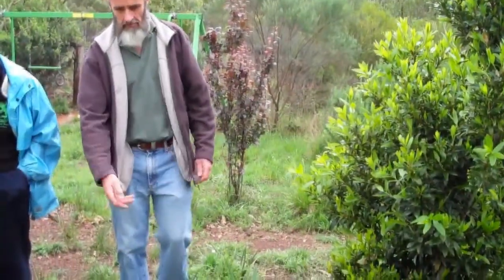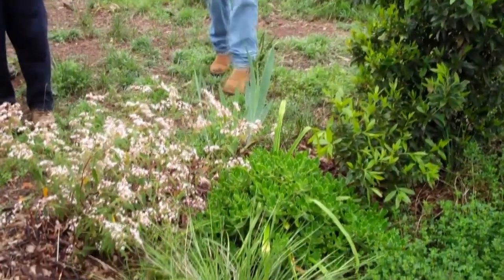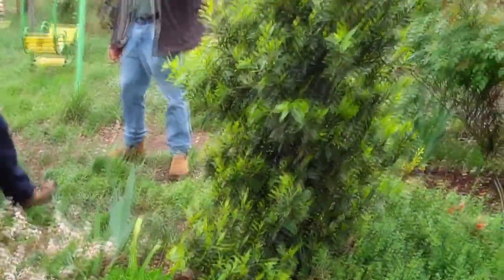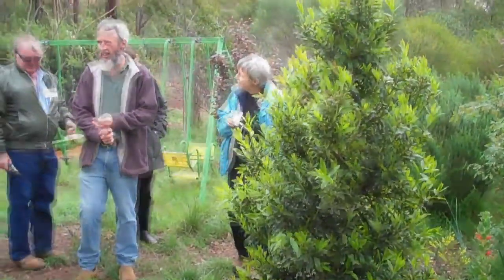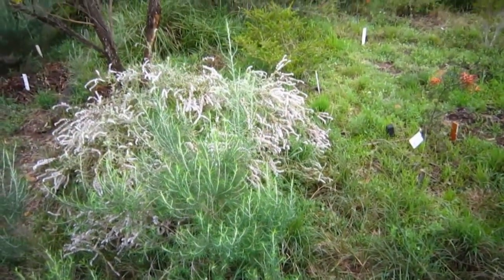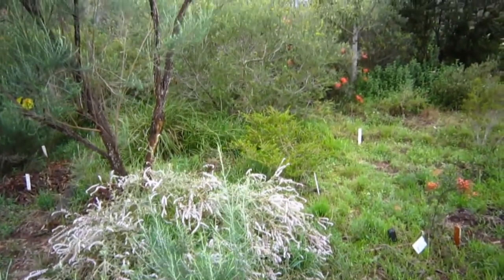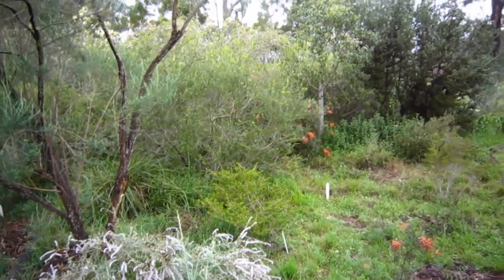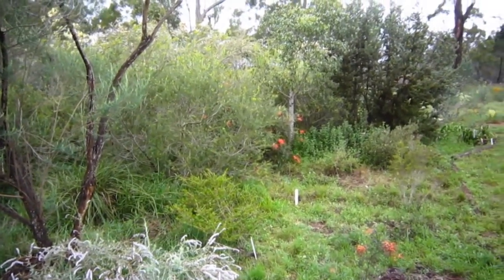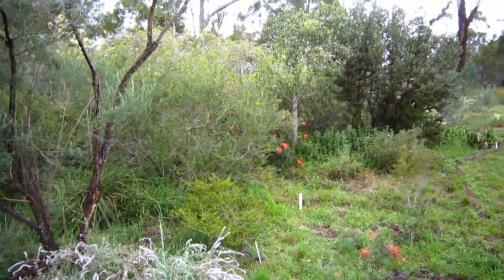I noticed that you have some exotics here. So you're not frightened to put exotic plants here? Not at all. The plants I'm going to grow are plants that survive here, on one hand, and plants that aren't going to become weeds here. But I'm happy to have things that will self-seed in moderation. And basically, some of the plants here have effectively relocated themselves to a more suitable site to where I first planted them.